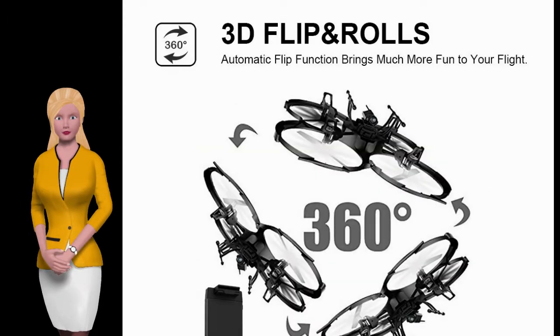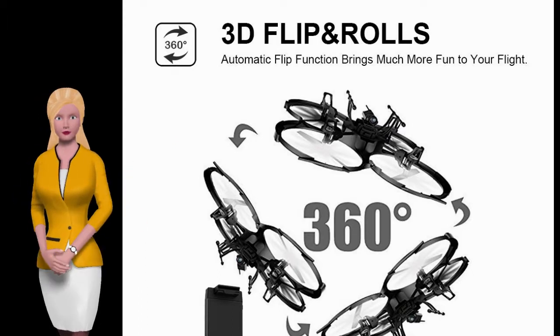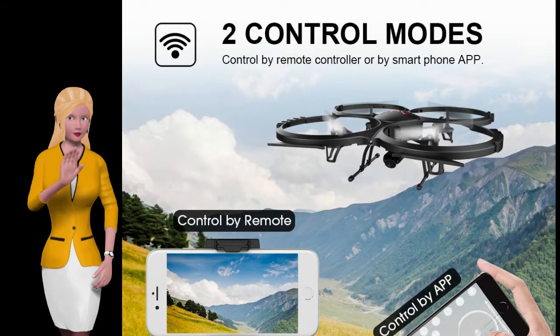No need to worry about losing it, thanks to the headless mode. Control of this drone is easy and you do not need to worry about the direction of the drone when flying it — you'll have total control for a straightforward flying experience.